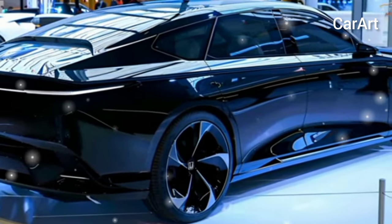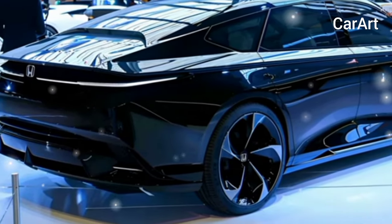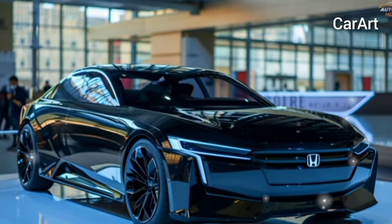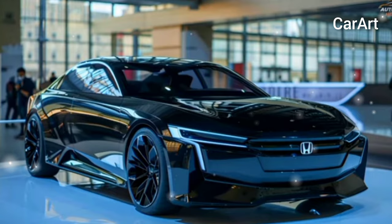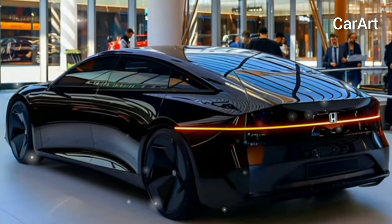The 2024 Ridgeline with its new Trailsport trim, or the announcement that the electric Prologue is finally coming, are not quite as worthy of the automotive red carpet spotlight. Thus, a few enthusiasts won't take that for granted — instead, they may want to take matters into their own hands and do something about it, even if only virtually.